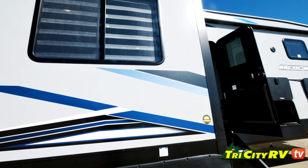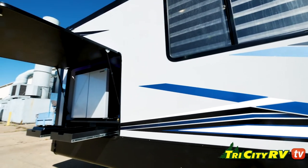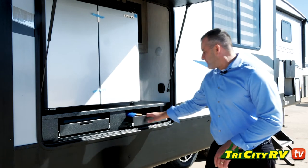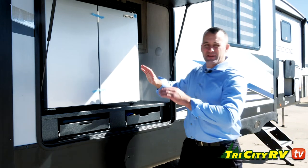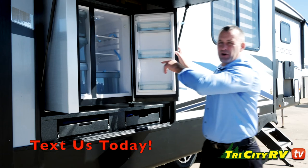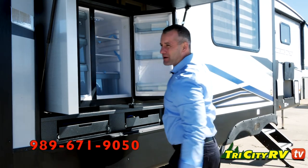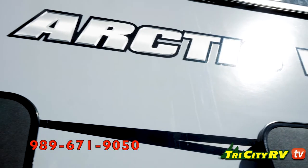We're talking about the upgraded graphics package on this — compared to last year, this thing's got a lot more pop. Out here at the outside kitchen, you've got a pull-out sink, spray port, but the big thing here is this giant outside fridge — fridge-freezer combo on both sides. You can put some beers over here, you can put some ice for margaritas over here, and now we're camping.